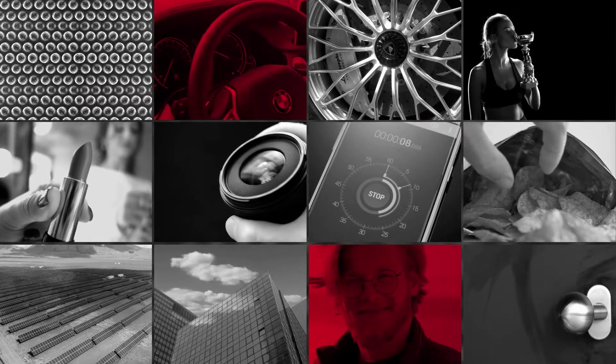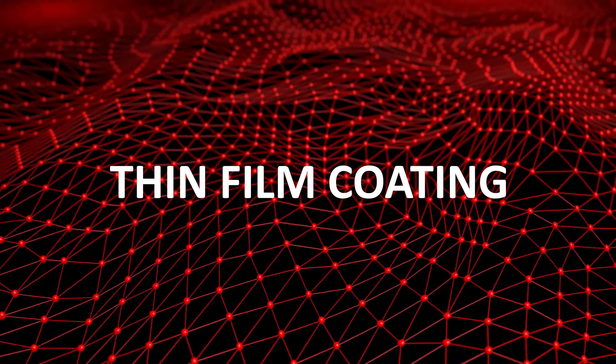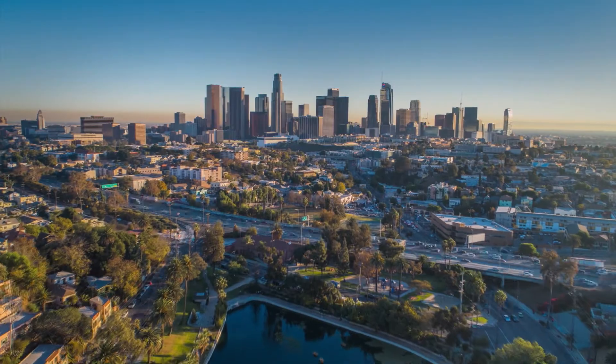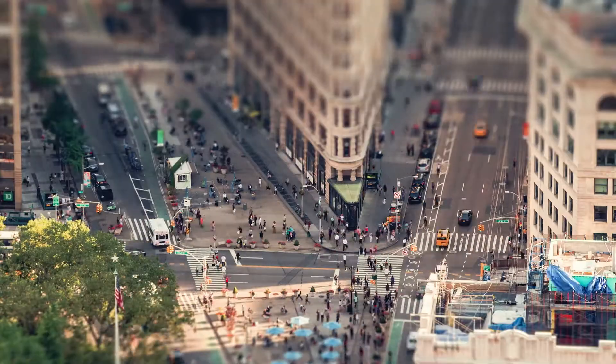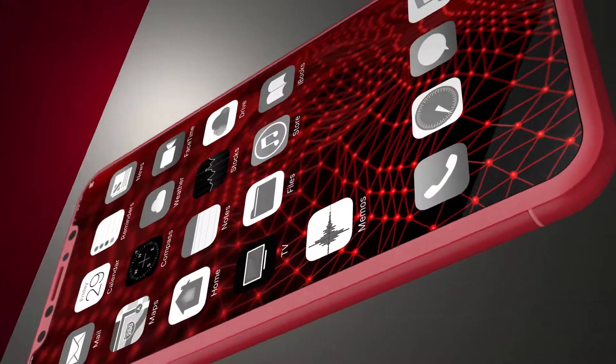They all share a specific production process — from the dashboard in your car to the gold frame spectacles on your nose. Thin film coating. That is the answer. It is used in manufacturing all these products.